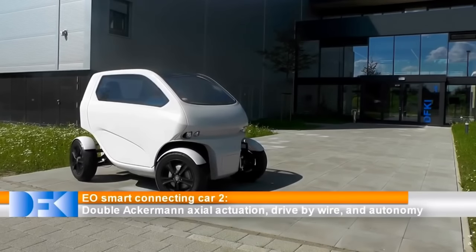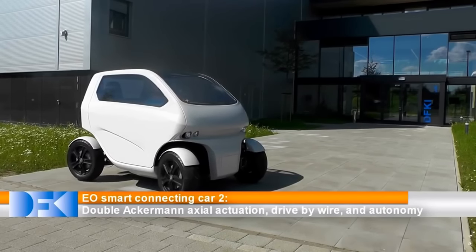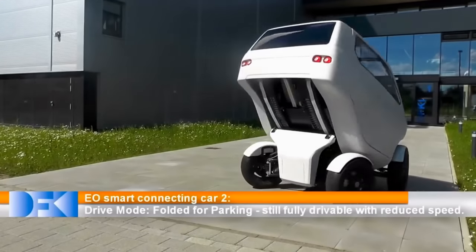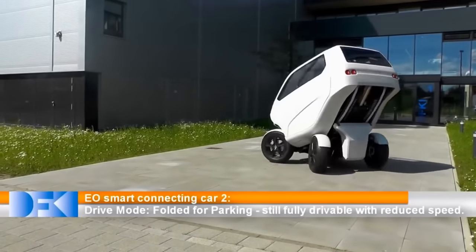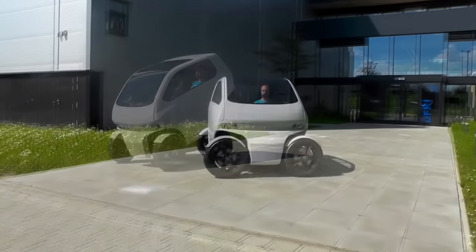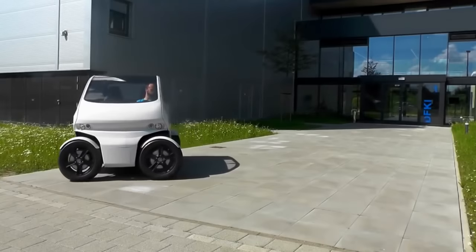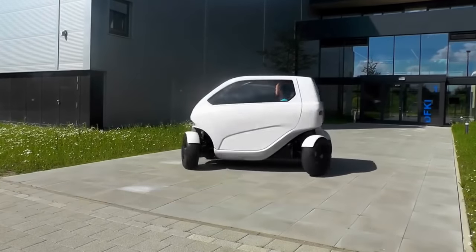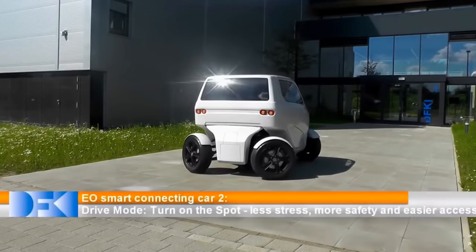An intuitive auto navigation system, 6 time-of-flight cameras at the front and rear, and a 32-line lidar aid in driver assistance functions such as autonomous parking. It's still drivable in the shrunken shape, albeit at a reduced speed. Each of the wheels can rotate 90 degrees, giving the car the ability to drive sideways as well as turn in place, making a lack of space a non-issue.